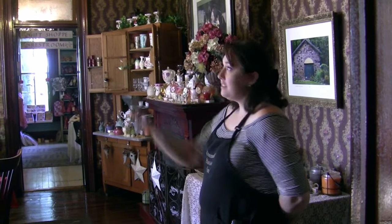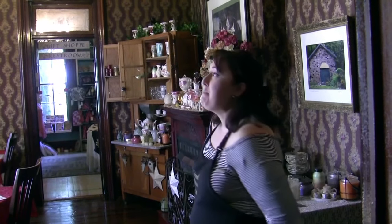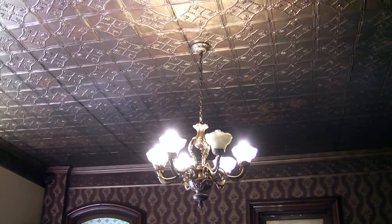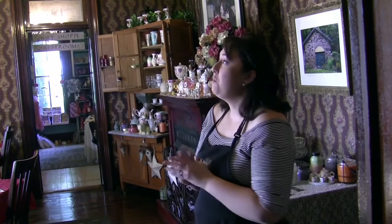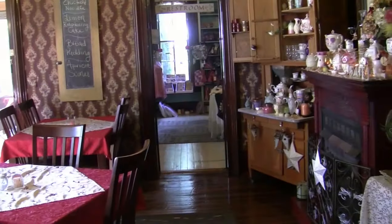The ceiling in the sitting room and dining room here actually came from a church in Ligonier, so it is three years older than the house. When we were remodeling, we found the church was being demolished and were able to salvage the tin ceiling. It is Victorian and we had to refinish it — it was quite a process. We ended up with just one spare tile, but it is in keeping with the style of the house and fits quite well.